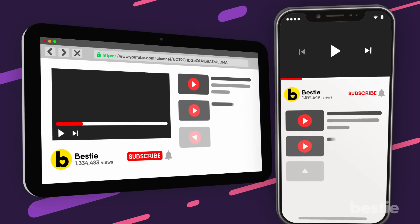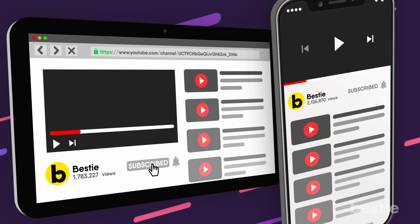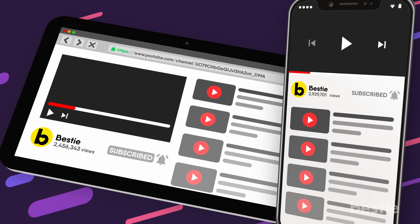Before we continue, you should subscribe to Bestie and ring the notification bell in order to stay in the loop on all of our daily videos and content.